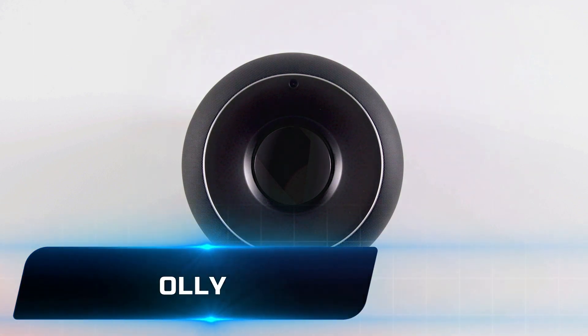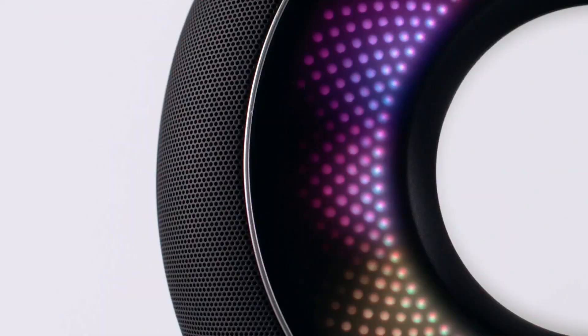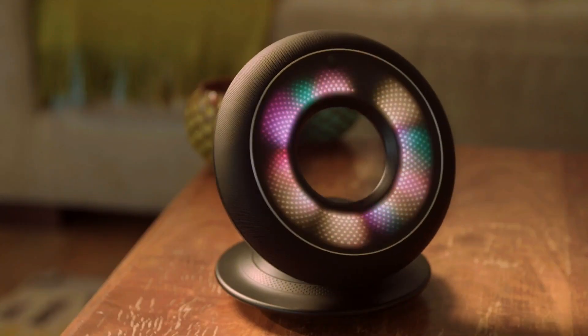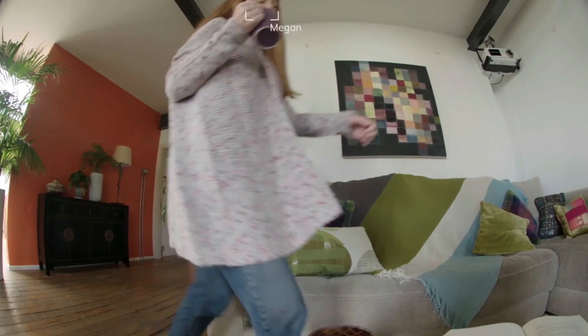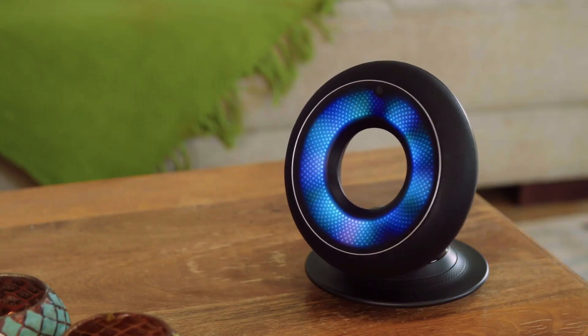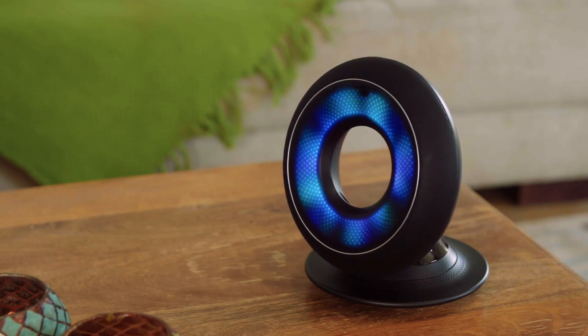Oli is a personalized robot assistant created by London-based startup Emotech that offers a distinctive user experience via the use of cutting-edge artificial intelligence and an adaptable personality. Oli's design incorporates an animated eyeball within a base structured like a lamp, enabling it to react to spoken commands and convey emotions. Its personality gradually adapts to each user's choices and routines, improving communication. Oli uses voice control and natural language processing to answer queries, operate smart home appliances, and have informal conversations.